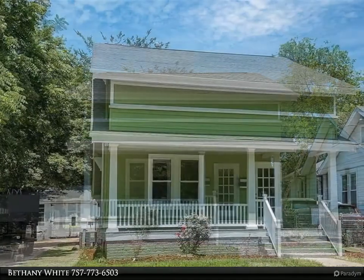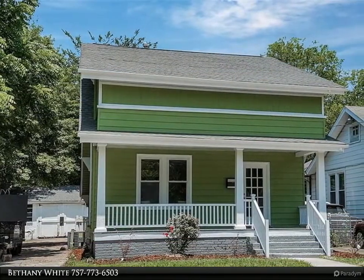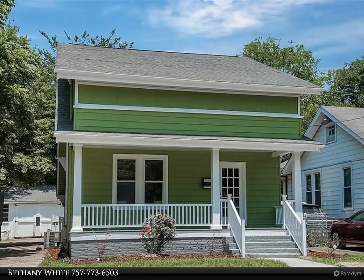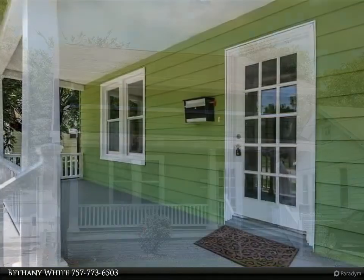Masterful design and modern luxury are uniquely embodied in this completely renovated single family home. Every detail was carefully selected and quality crafted.